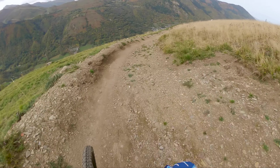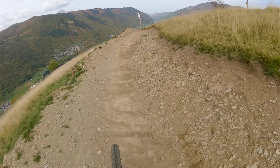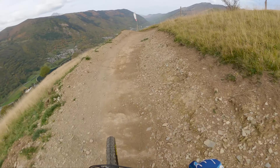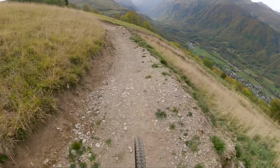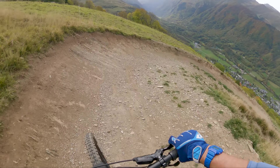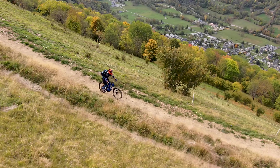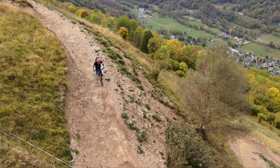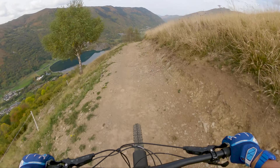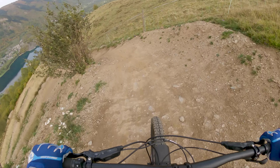Drop off — here we go! Starting to get a bit spicy now. There we go — tabletop jump! And we've got some switchbacks, another jump, into a berm, a few braking bumps. Oh look, there's the lake!